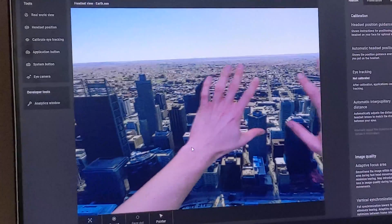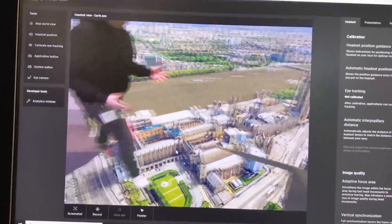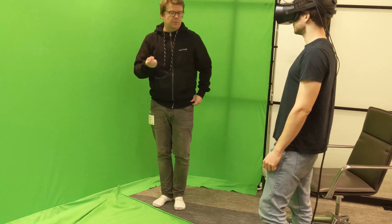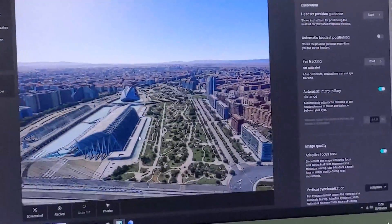Put a green screen up and you can see both the real and virtual worlds bleeding into each other. For example, I saw the feature running with Google Earth. On one side of the room was the real world with everyone standing in it, but one twist of my head and I was suddenly towering above cities and landscapes.